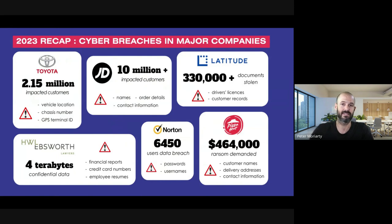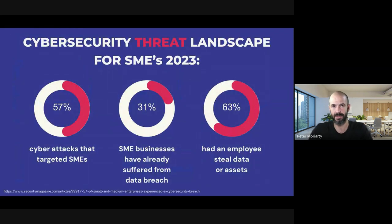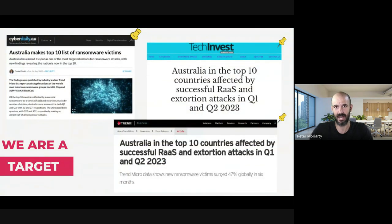Even with cyber insurance, it doesn't necessarily mean your business and reputational damage will be fully compensated — customers may choose to do business with someone else if you're stopped by a ransomware attack, or lose trust and shop elsewhere. SMEs are probably the easiest to break into because we don't have dedicated internal security teams. Australia has become a particular target — about 98% of all ABNs in Australia have less than 20 employees, making it fertile ground for hackers.